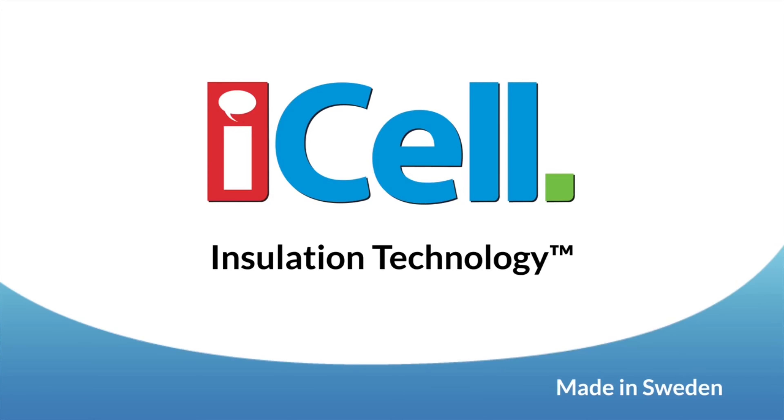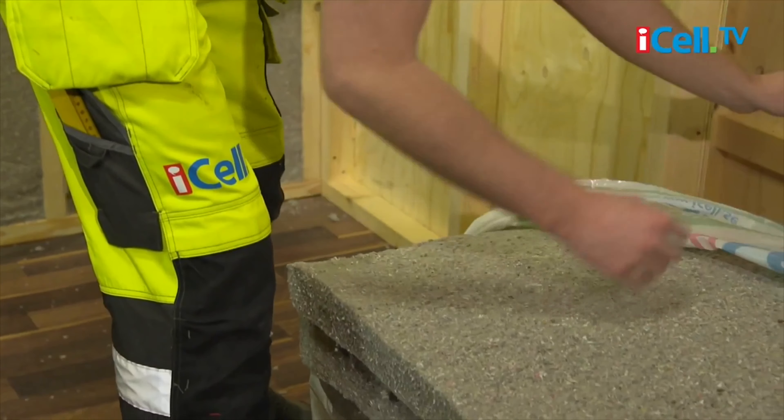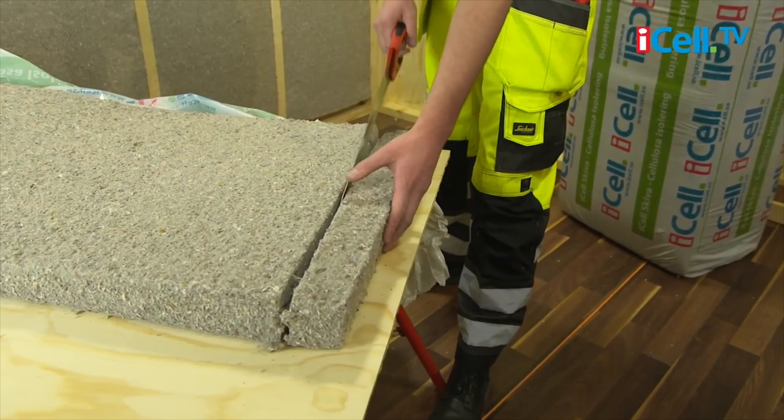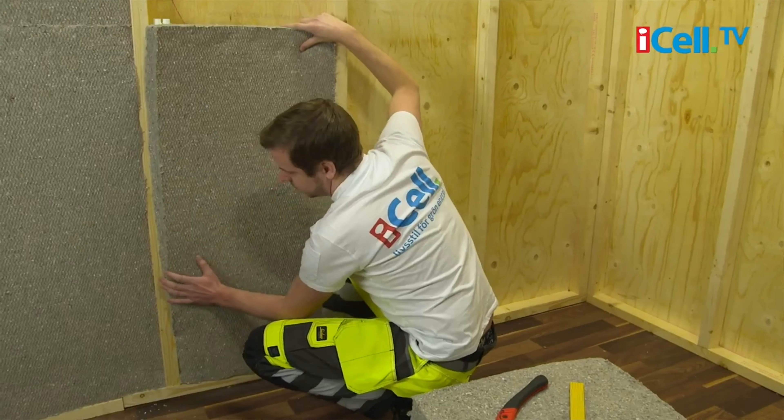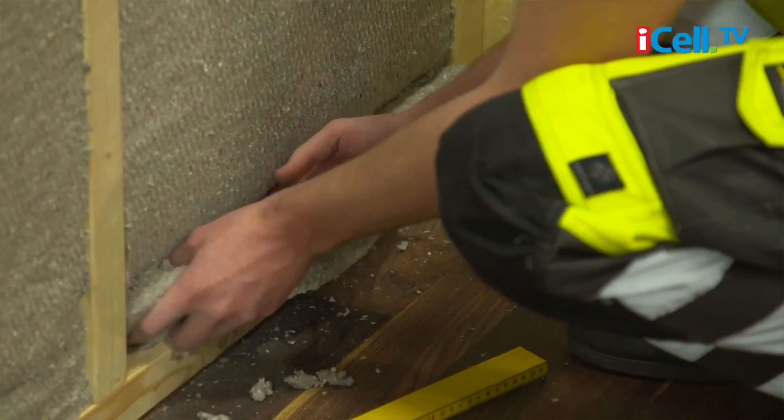Thank you so much for finding out more about this amazing insulation. Have you ever wanted the best insulation in your house, but at the same time save the environment? Then we have the solution which does it all.